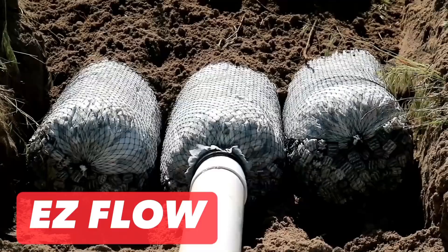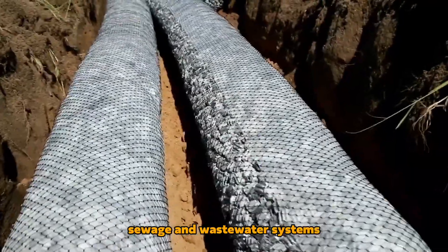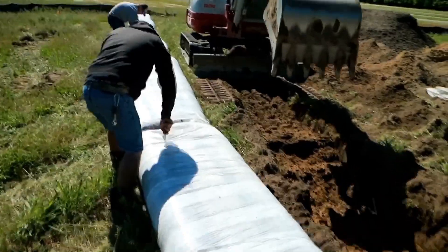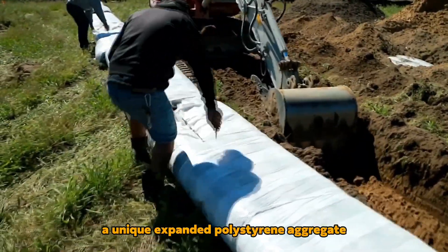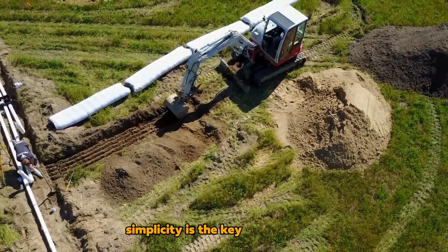ISFLOW: A modular septic tank offers a practical solution for independent sewage and wastewater systems. This system comprises a perforated flexible pipe, a unique expanded polystyrene aggregate, and a geotextile mesh. Simplicity is the key to its success.